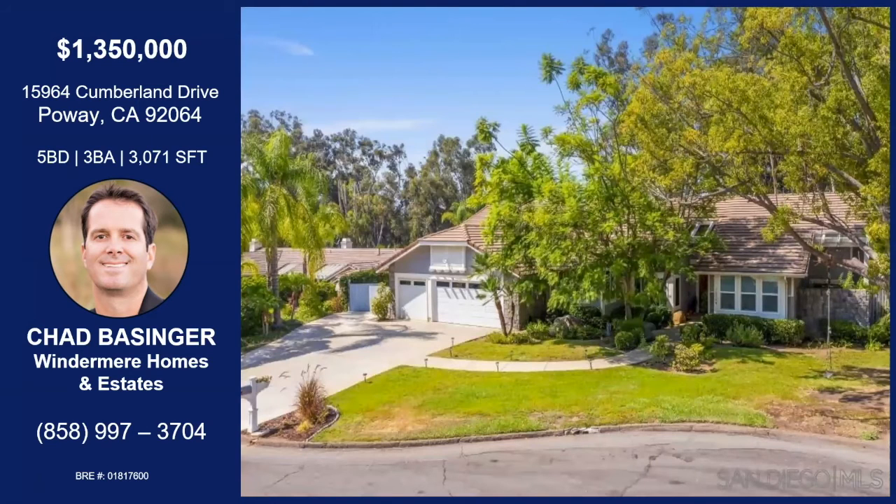Is there anything else you didn't touch on? It is, of course, in the Poway Unified School District. No HOA fees. No Mello-Roos. Tremendous value. Priced at $1,350,000. Come and get it.